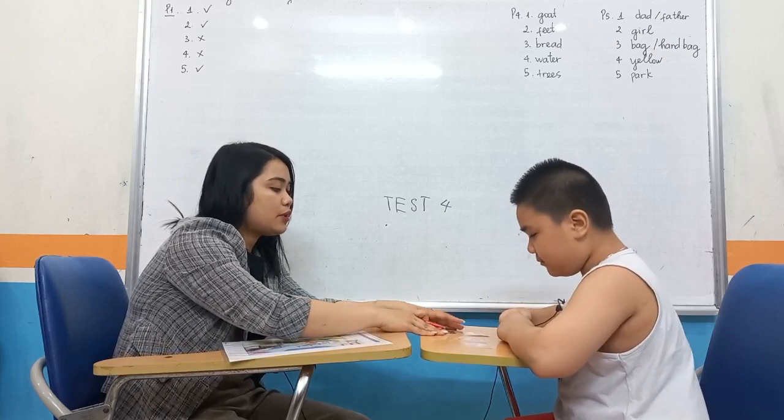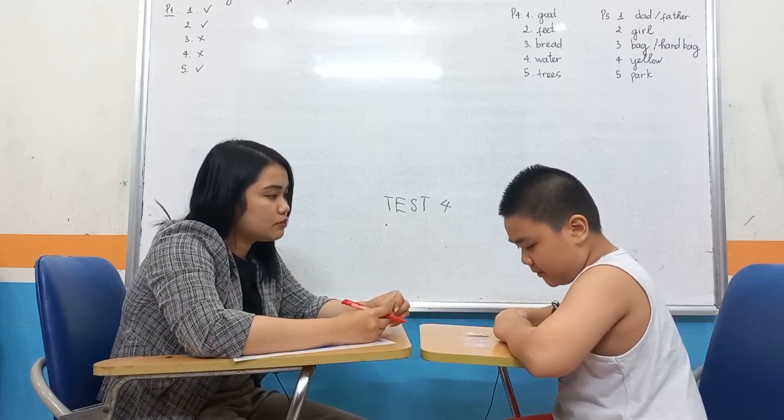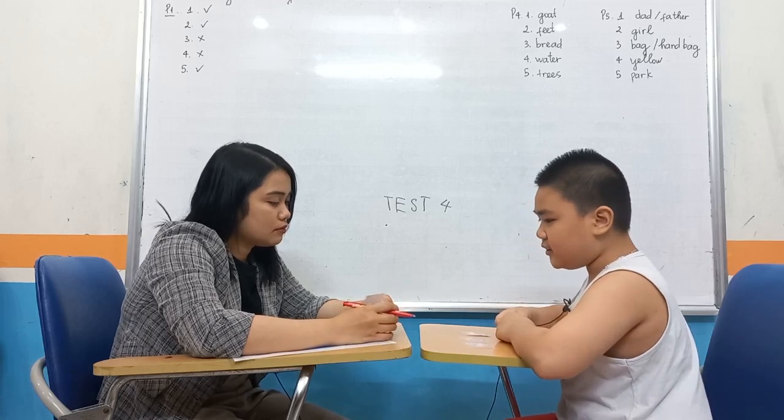Now can you tell me where is the radio? The radio is between an elephant and an eraser.